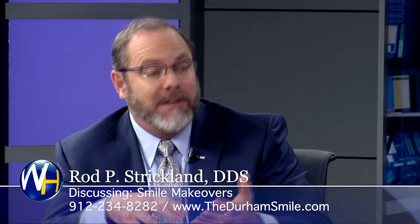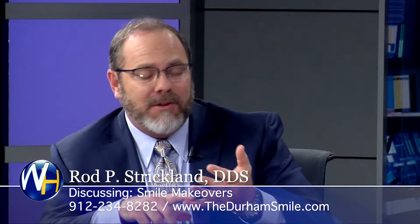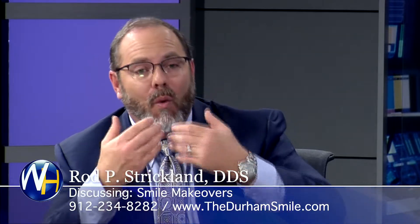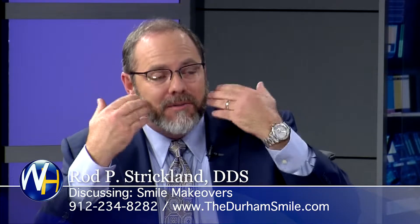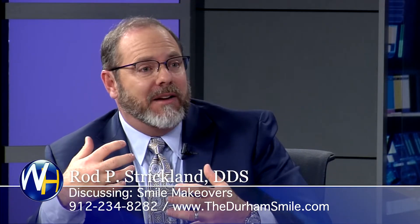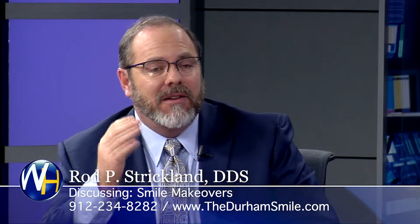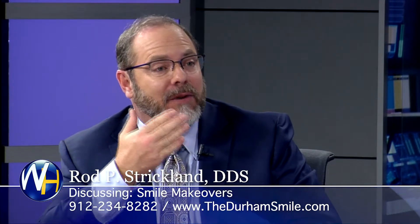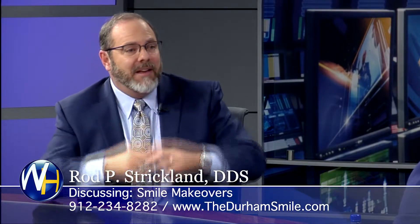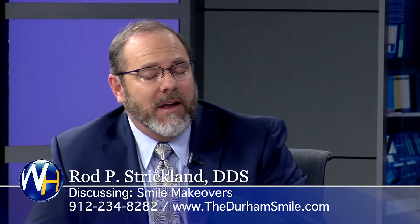The advantage of porcelain is it's permanent — at least the color change is permanent. The shape of the teeth you can change: you can make the teeth longer, shorter, wider, or whiter. We can fill the smile out more. We do a lot of facial cosmetics by knowing how to design the teeth, so you can actually increase the lip fullness. Women can get fuller lips without injection surgeries while they're having a smile makeover done.